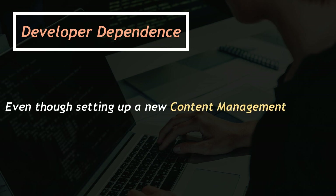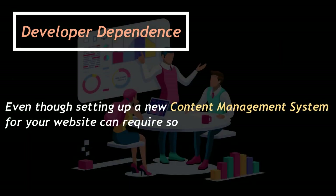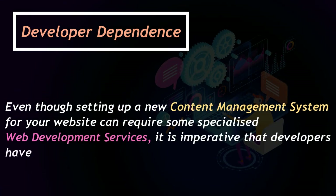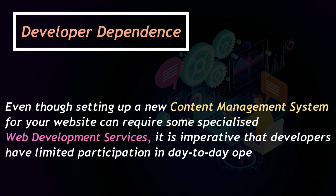developers have limited participation in day-to-day operations.